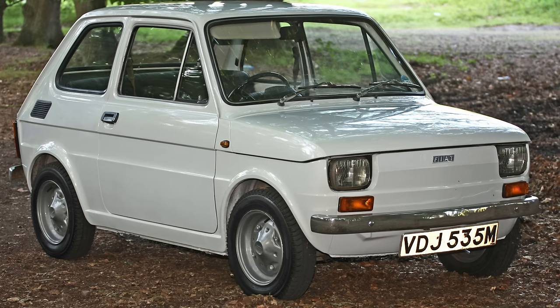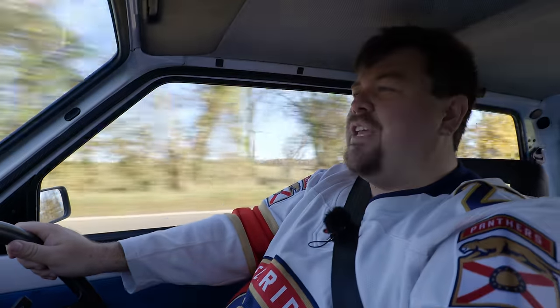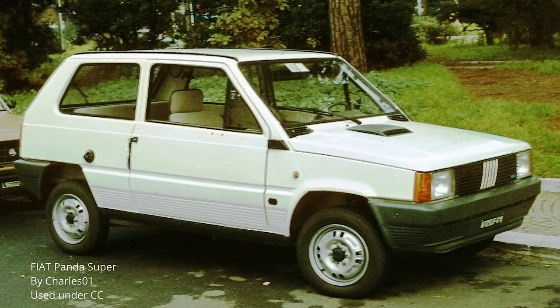It replaced the Fiat 126, and the design brief was that it were to improve on its predecessor but not cost any more. For this project, Fiat handed the reins over to the newly formed Ital Design, where Giorgetto Giorgiaro, legendary stylist, took care of the design work, and Aldo Montevani took care of the mechanicals and packaging.